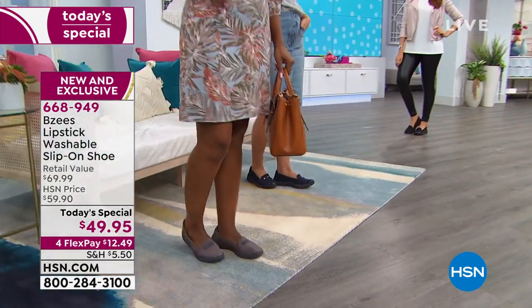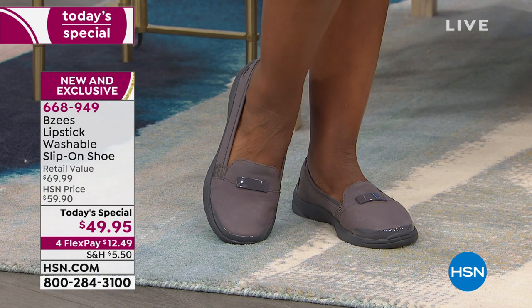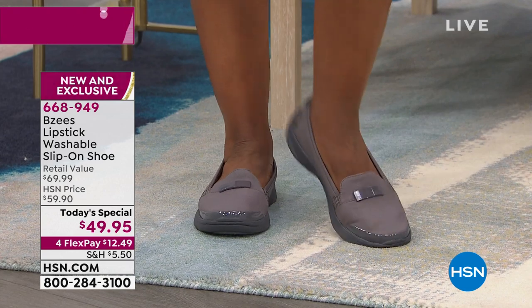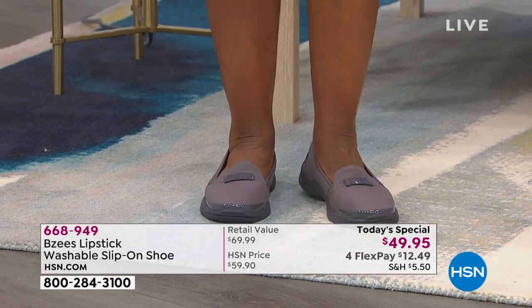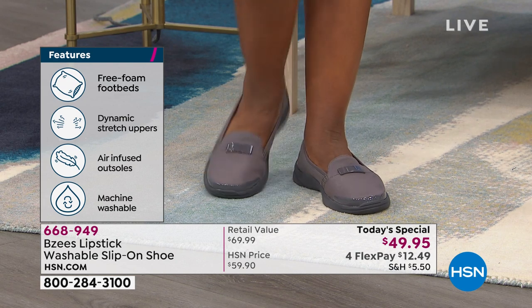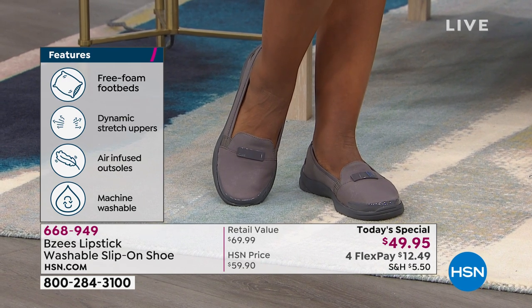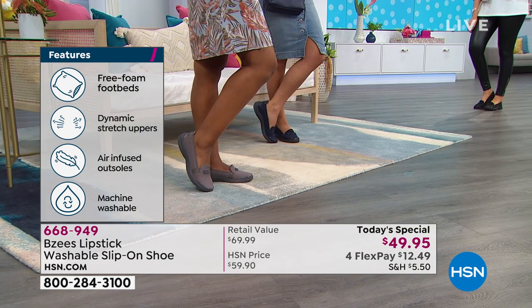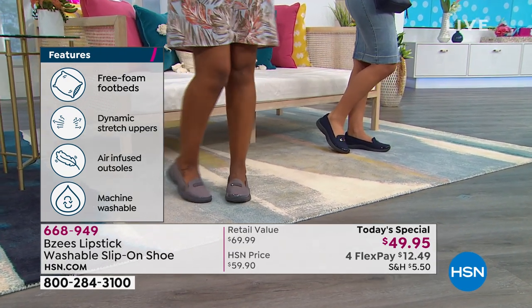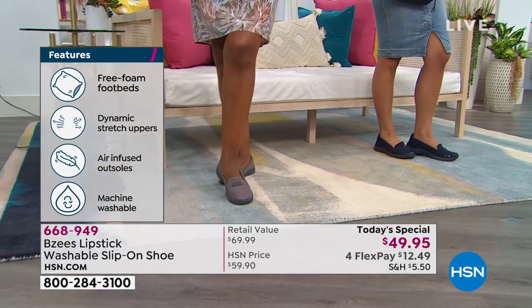She likes that they're very clean looking — they don't take away from the outfit. It's one of those no-brainer shoes: you know they're going to feel good, they're always going to work for you. And the fact that they're just under $50, and you even have flex pay so you can get these home for $12.49. You're wearing them from January to December. It's a transitional shoe, and I think it's a generational shoe as well.